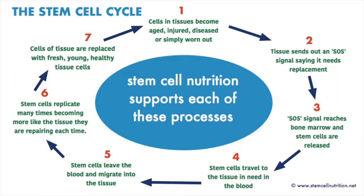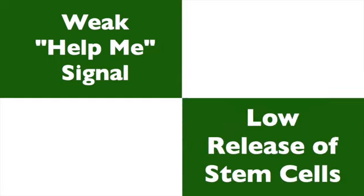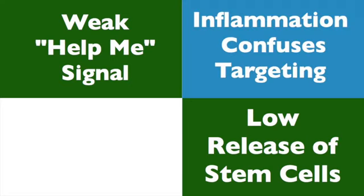But several factors can affect how well this process works. Firstly, the quality and strength of the help me signal may be weak. Secondly, the number of stem cells able to be released can be low. Thirdly, stem cells might not be able to clearly hear which tissues really need them because of silent or whole body inflammation.